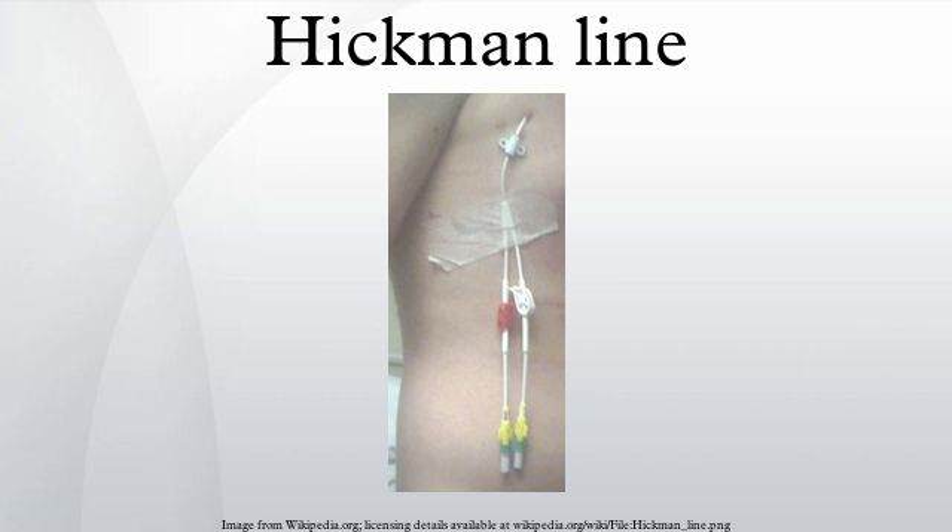Long-term venous catheters became available in 1968, and the design was improved by Broviac et al. in 1973. Hickman et al., after whom the system is named, further modified the principles in 1979 with subcutaneous tunneling and a dacron cuff that formed an infection barrier. Dr. Robert O. Hickman was a pediatric nephrologist at Seattle Children's Hospital.